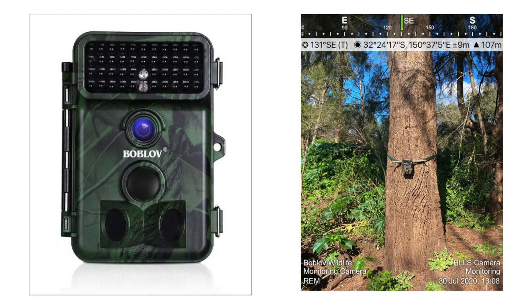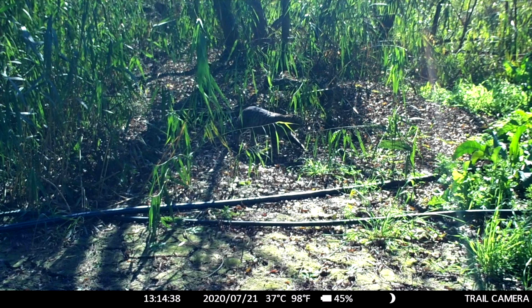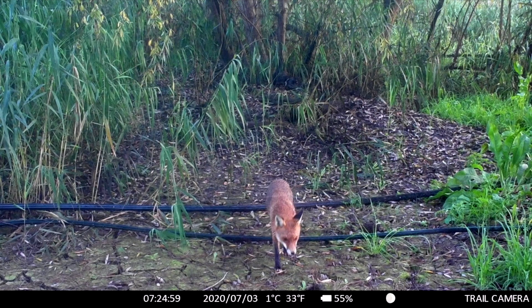If you believe that you have any of these vertebrate pests visiting your land, get in contact with your local land services who will be able to steer you in the right direction. They have motion sensor cameras available for use on your site and will give you instructions on how to establish monitoring to see what's out there. They also have a range of cage traps to assist in catching feral or stray cats or foxes.